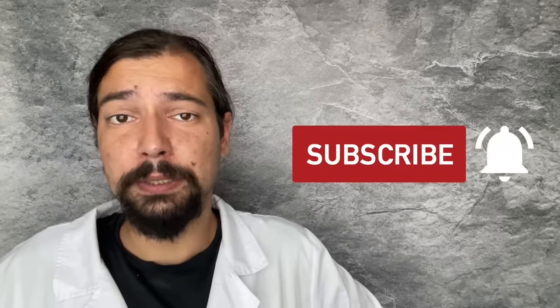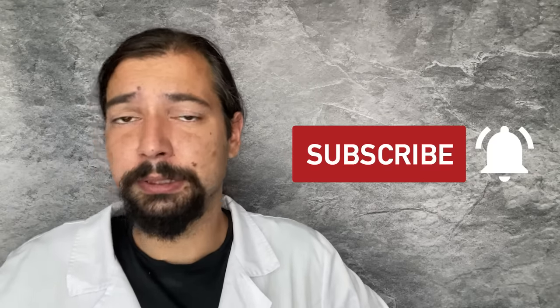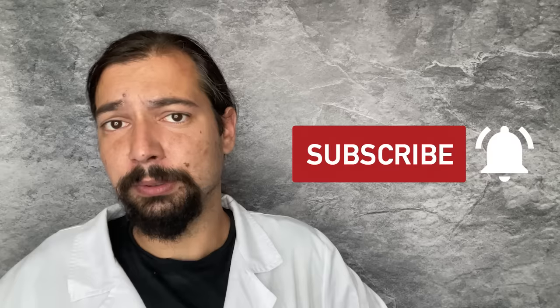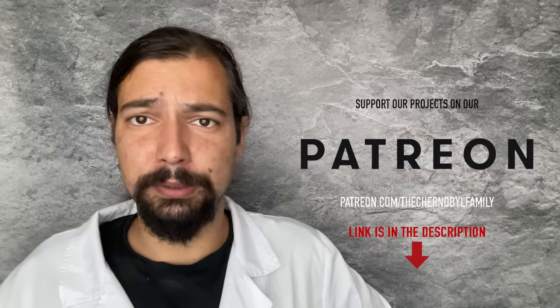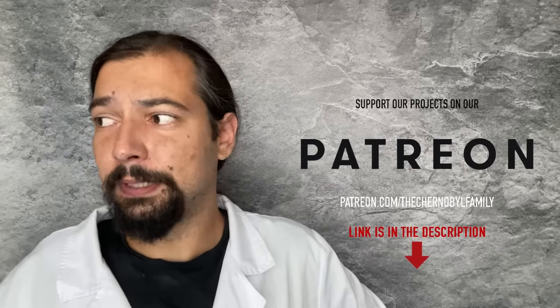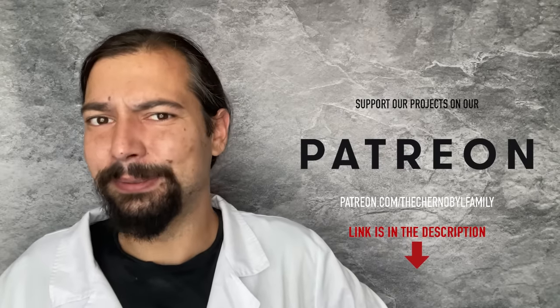Let me know in the comments what you think. As for future plans, I hope that one day we'll be able to make a continuation and review elements of this equipment in close-up. And meanwhile, if you want to see more interesting Chernobyl content, find unique archives and technical material, join us on our Patreon page. That's it for today — thank you for watching. See you next time!